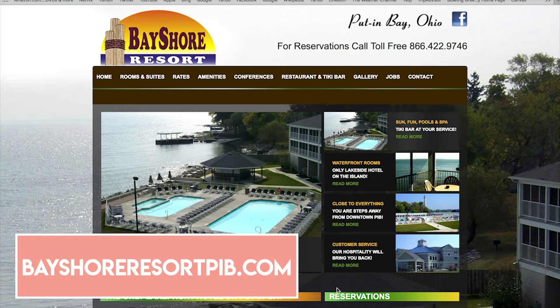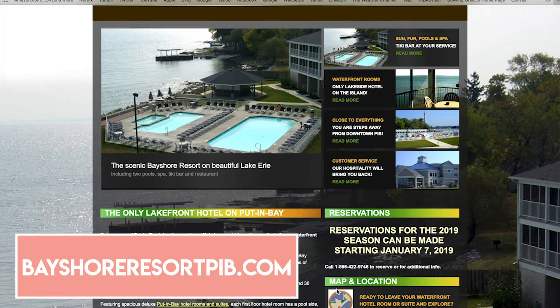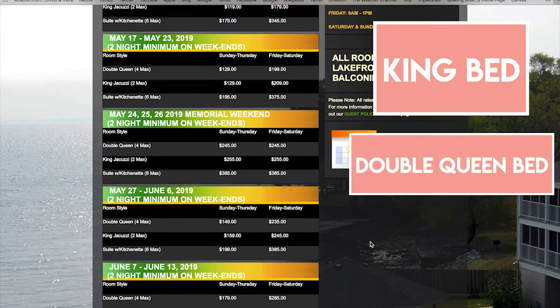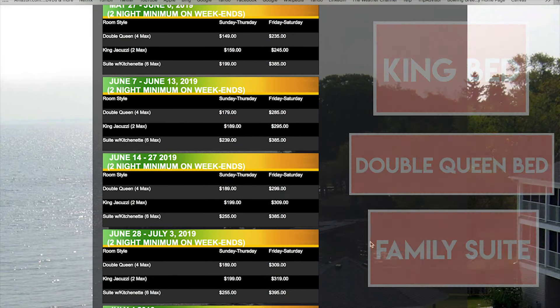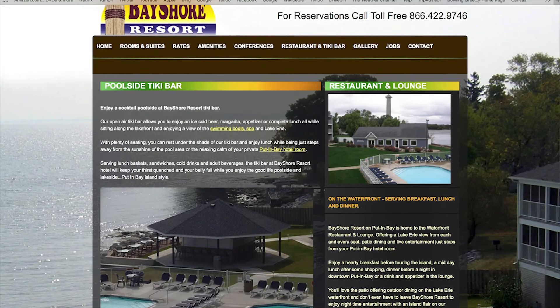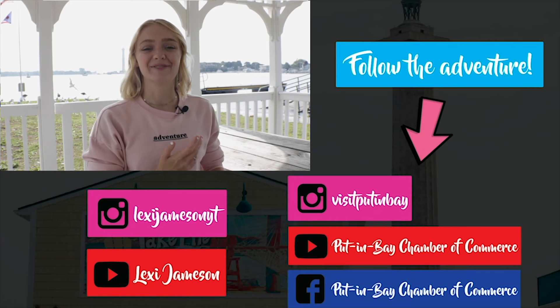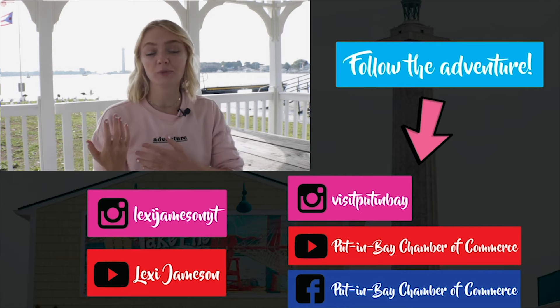So say you're interested in staying at the Bayshore Resort and you think it's a perfect spot for you and your family — you can visit their website at BayshoreResortPIB.com. On here you can find their rates, their different kinds of rooms such as their king bed, two queen beds, and their family suite for six people, and so much more.